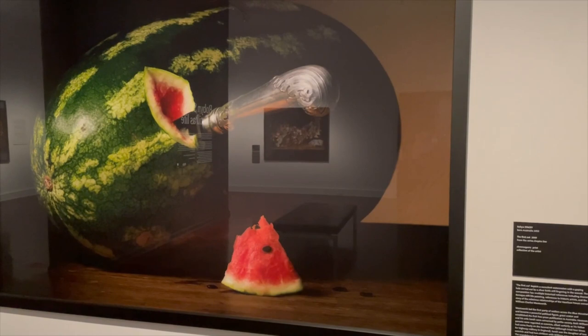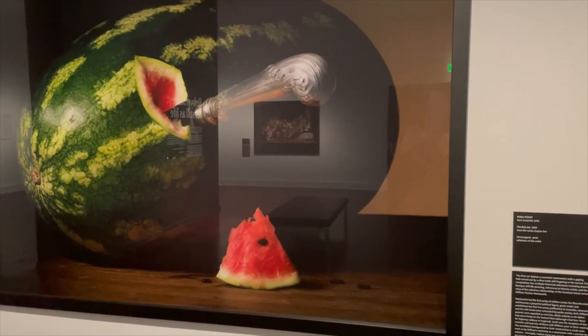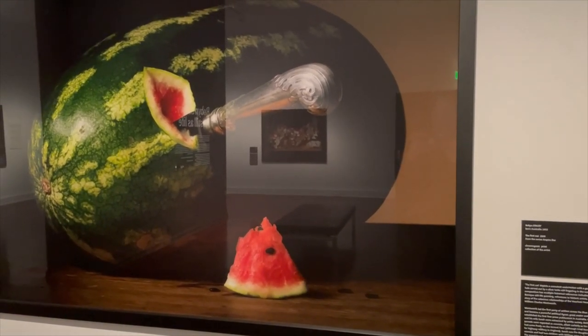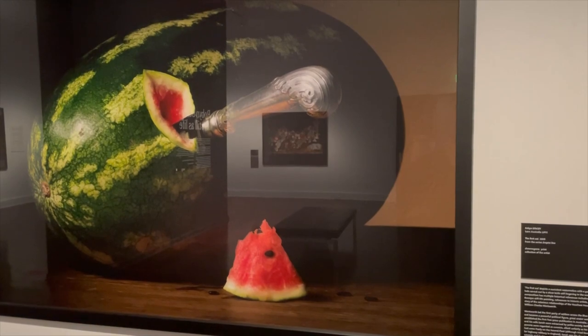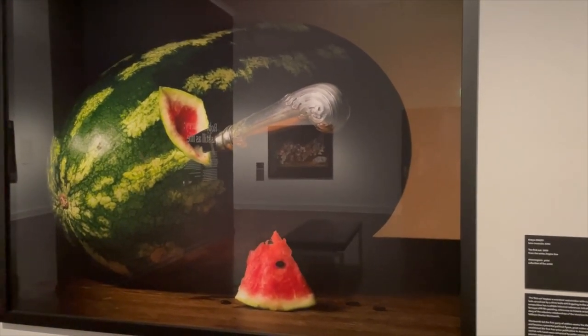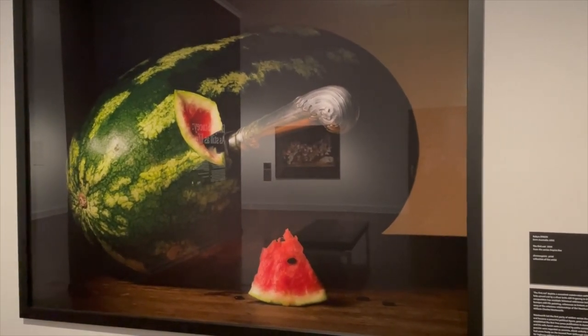We see this chromogenic print of a watermelon, and it's called 'The First Cut.' So it's obviously the first cut of the watermelon, with the knife still in there. But it's a very interesting print.